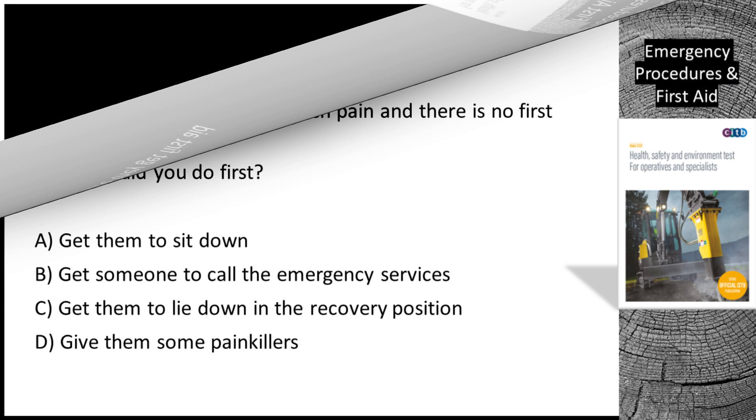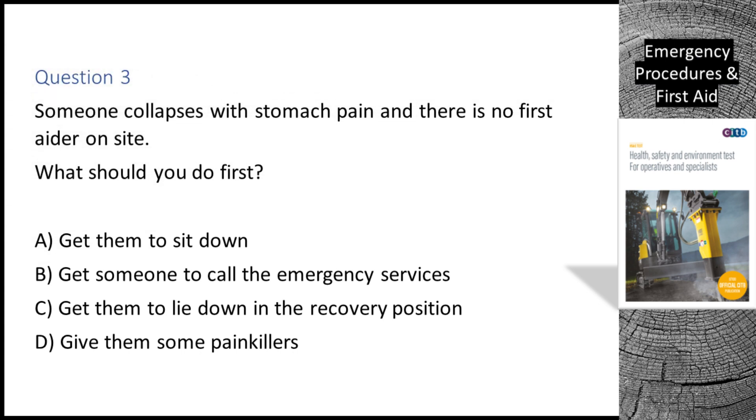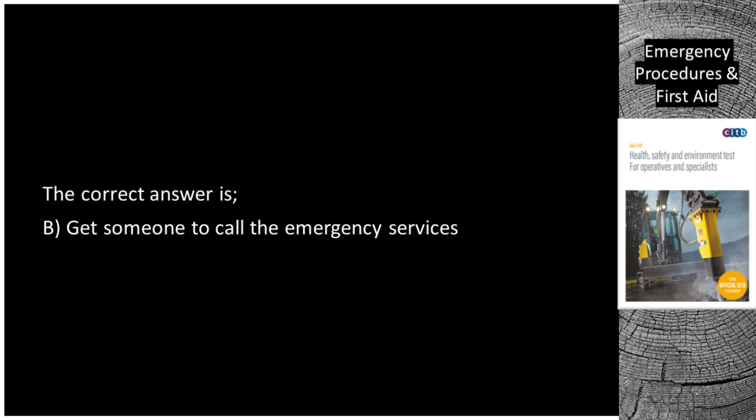Question 3. Someone collapses with stomach pain and there is no first aider on site. What should you do first? A. Get them to sit down. B. Get someone to call the emergency services. C. Get them to lie down in the recovery position. D. Give them some painkillers. The correct answer is B: Get someone to call the emergency services.